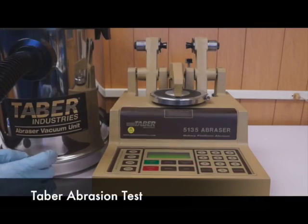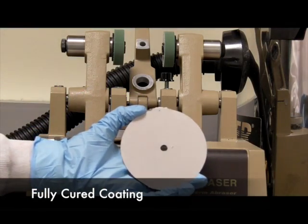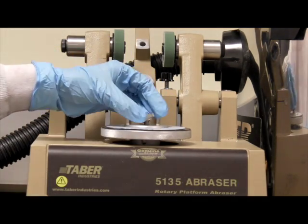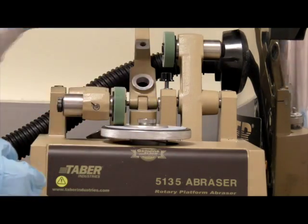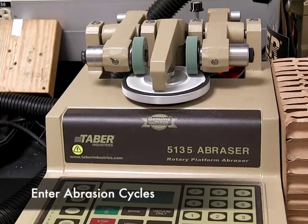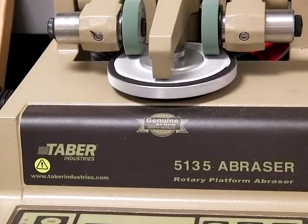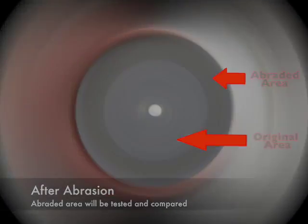After coating is fully cured, we perform the taper abrasion test to determine its resistance to abrasion. That's one of the most important factors.